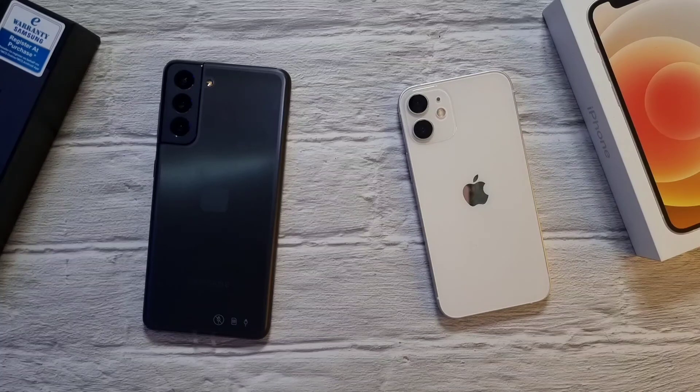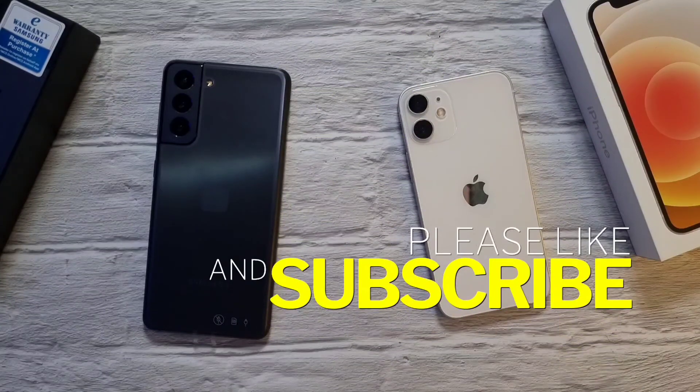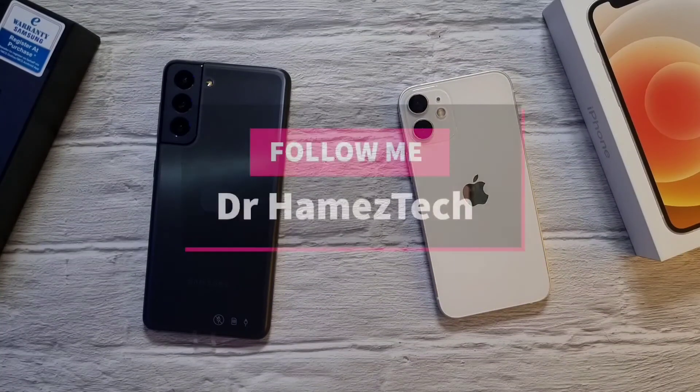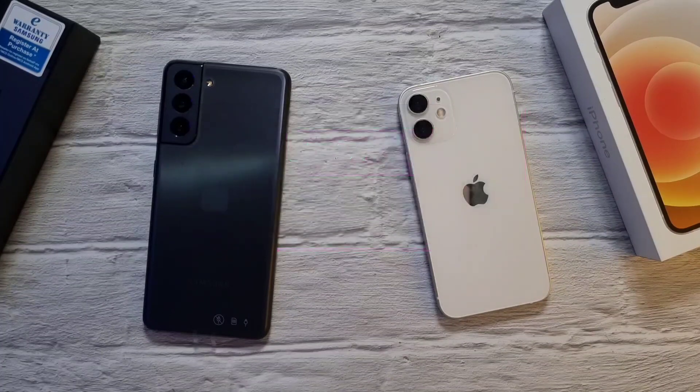So there you have it — this is the Galaxy S21 against the iPhone 12 mini, or iPhone 12. If you found this video helpful, click the like button and subscribe for more videos like this. You can also follow me on Twitter, Instagram, Facebook, and here on YouTube at DrHamezTech. Stay safe, take care, and wash those hands.